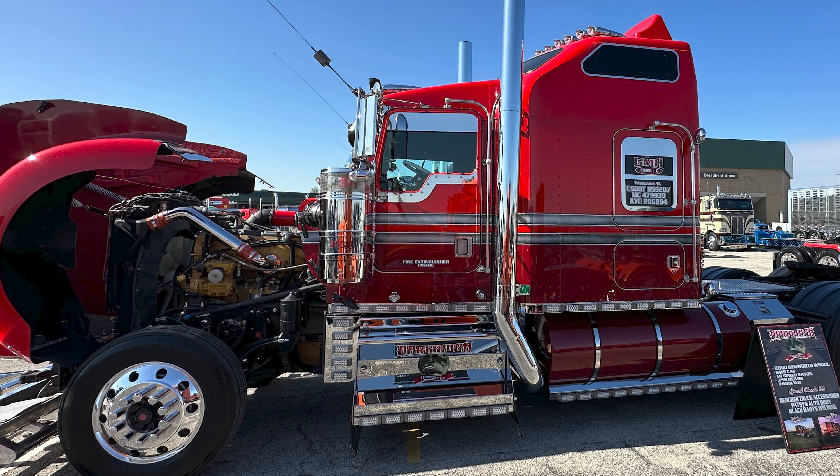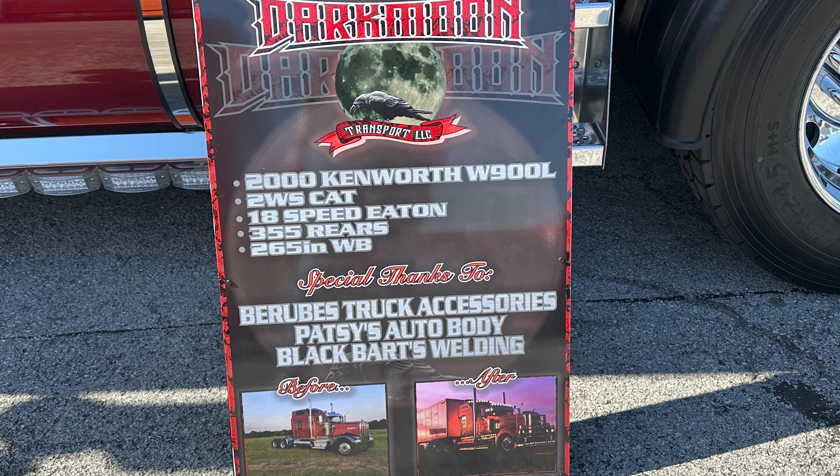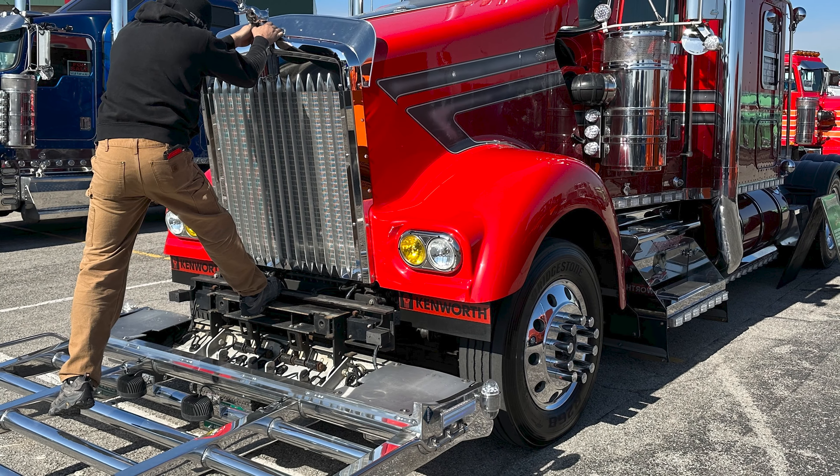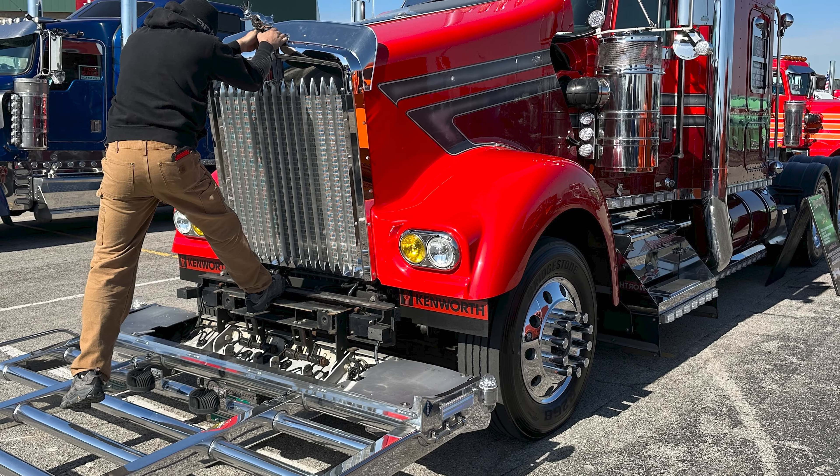My name is Philip Rindlehart. The name of my business is Dark Moon Transport out of Lindenville, Vermont. I bought this truck out of Oklahoma back in August of 2018. It looked completely different and I've slowly been plugging away at it.